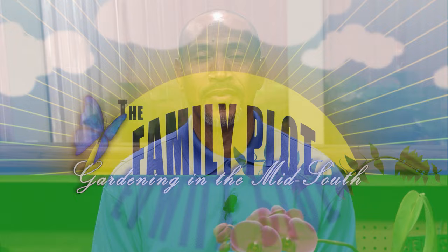Welcome to The Family Plot. I'm Chris Cooper. Joining me today is Joelynn Diamond. Joelynn is Director of Landscape at the University of Memphis, and Tanya Ashworth will be joining me later. Beautiful orchids here on the table.